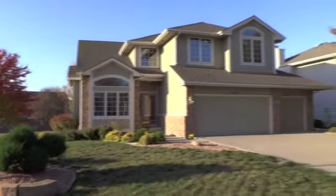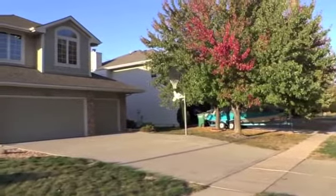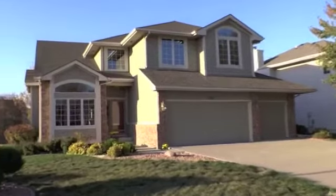Welcome to 1382 Northwest 122nd Street, Clive. This gorgeous two-story home sits on a corner lot and has great curb appeal.